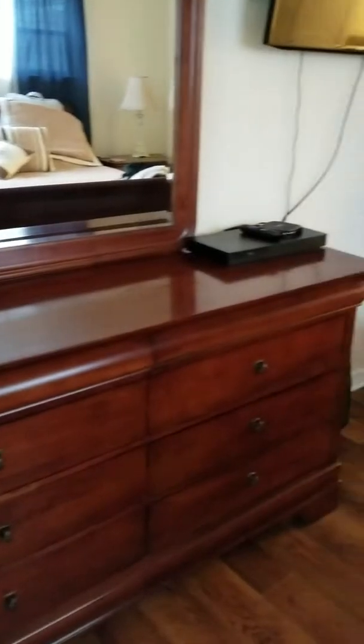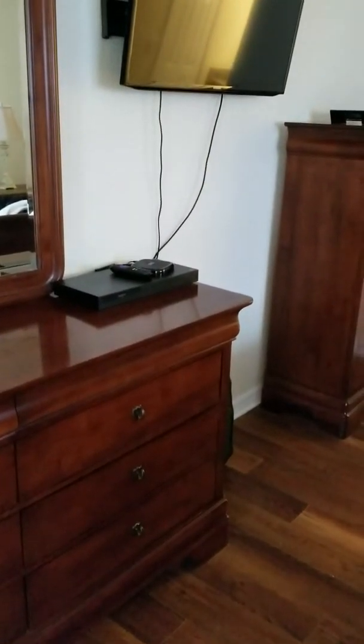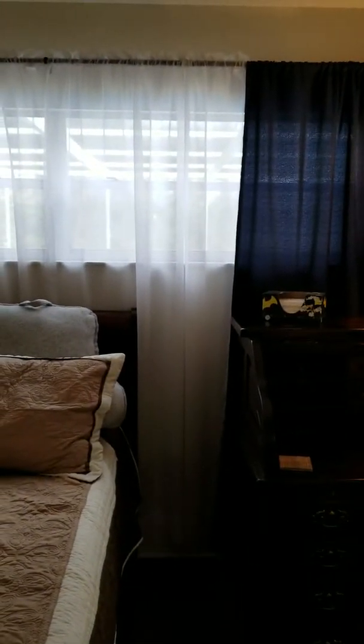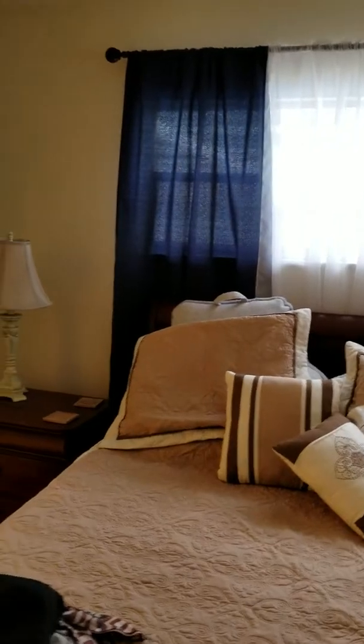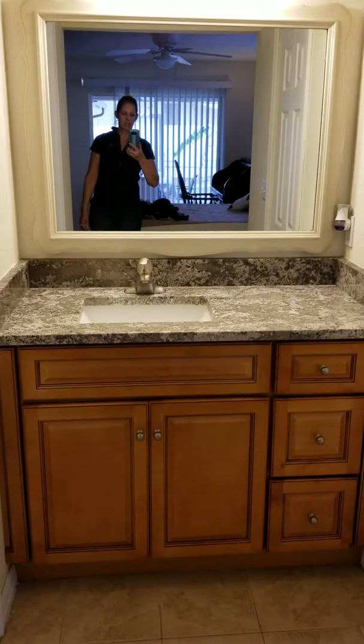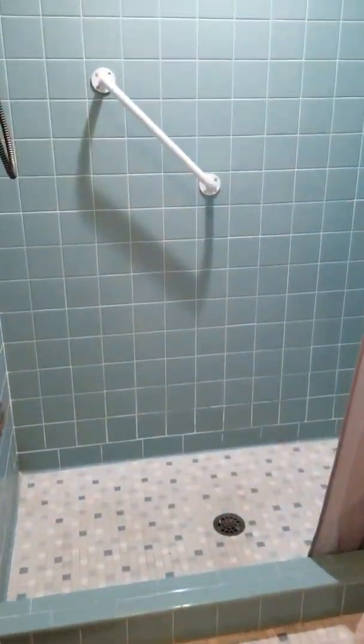Here is the master bedroom. This sliding door goes out to the lanai. We have a Blu-ray DVD player and Roku on this television. The television in the living room also has access to Roku. And if you have any subscription services, it's very easy to log in using your subscription number.